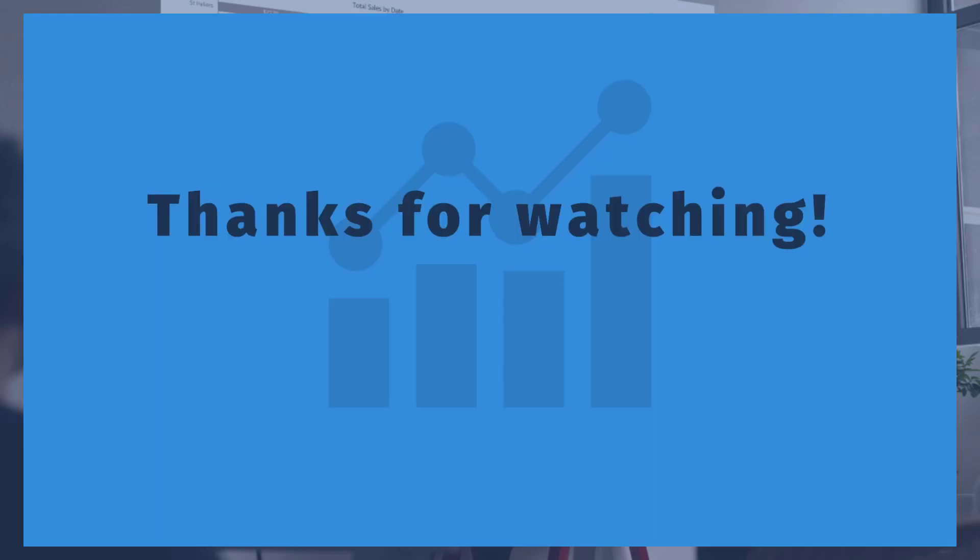Thank you so much for watching. Let me know if you have any questions. Thanks for tuning in to Enterprise DNA TV. If you enjoyed the content covered in this tutorial, please like the video — it really helps us and we appreciate it. Don't forget to subscribe to the Enterprise DNA TV channel — we have a huge amount of content coming out all the time, all dedicated to improving the way you use Power BI and the Power Platform. Check out Enterprise DNA's website for plenty of resources and further learning.